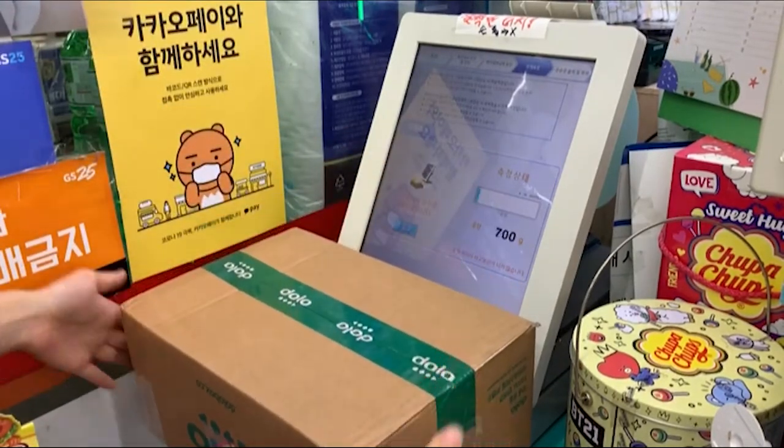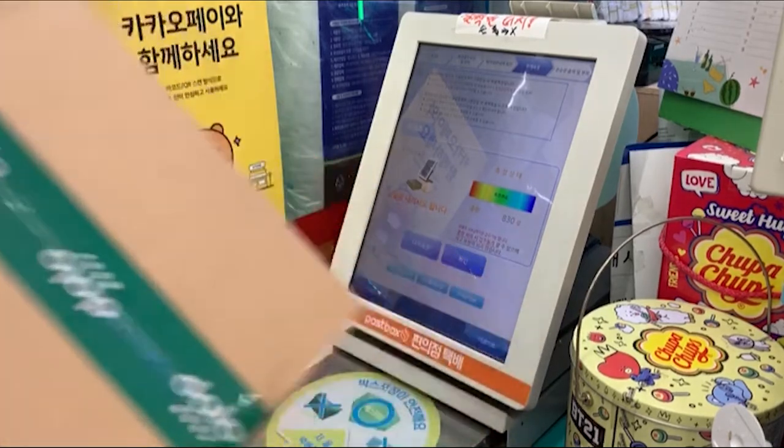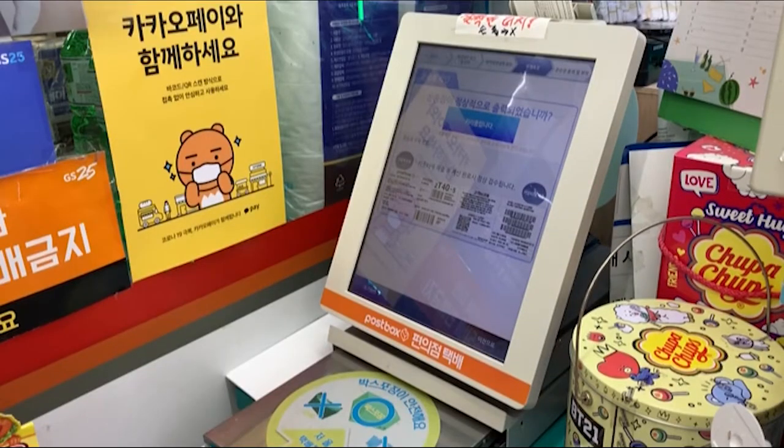Weigh the item. Confirm. Voila, done already.